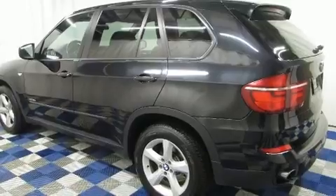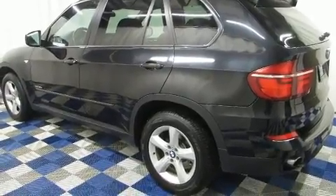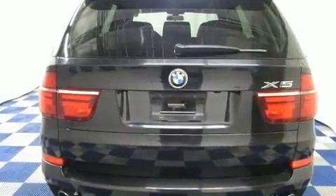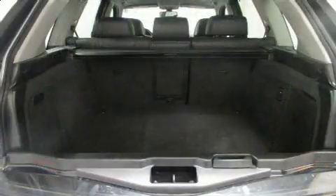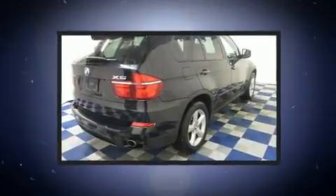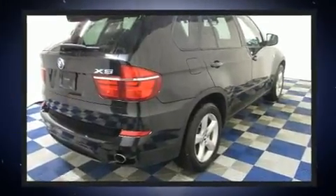All of the premium features expected of a BMW are offered, including leather upholstery, a tachometer, adjustable headrests in all seating positions, a trip computer, heated seats, fully automatic headlights, and remote keyless entry.